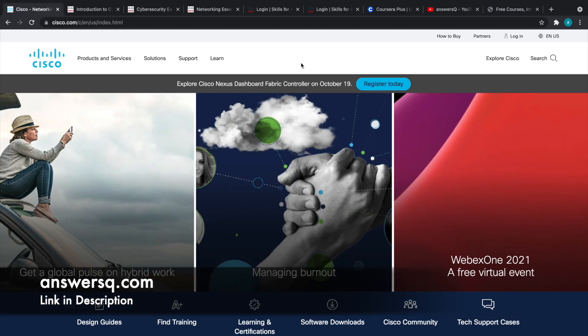Hi, welcome to AnswerSQ. In this video, we'll be seeing some free cybersecurity courses that are offered by Cisco. All the courses in this video are self-paced online courses, so you can complete them whenever you have free time and take these courses at the comfort of your home.